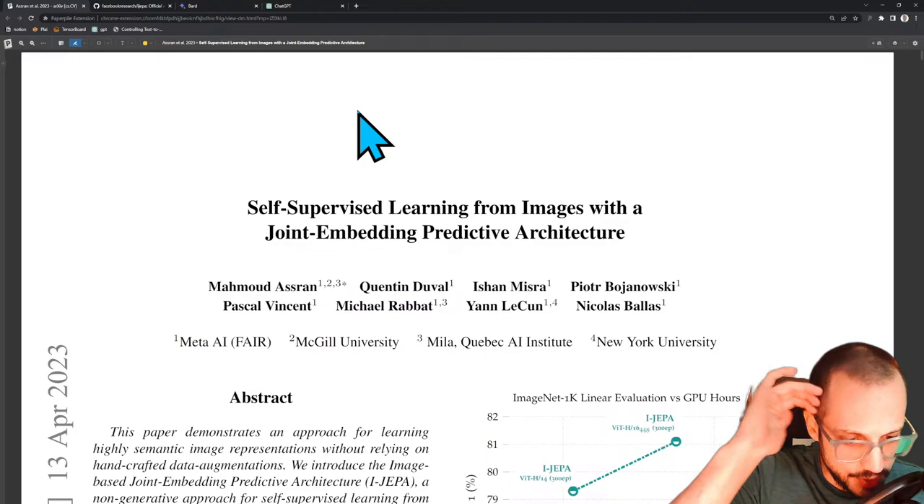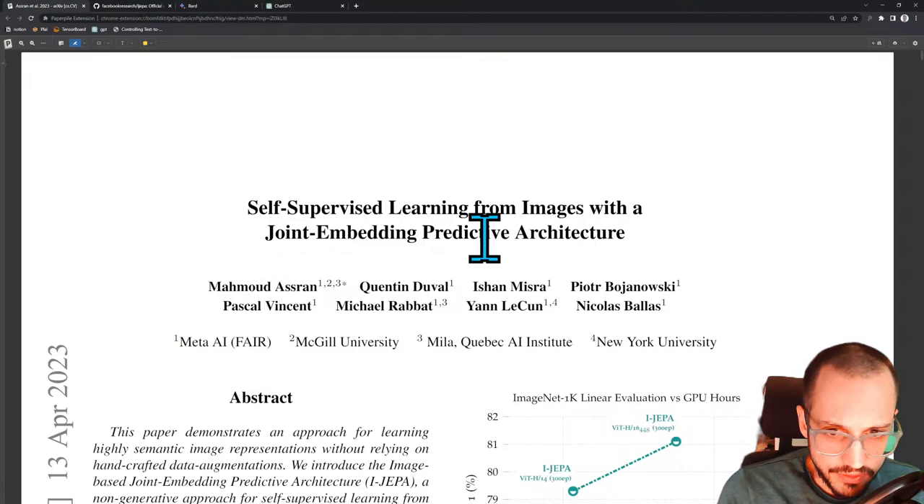They made eight models that are slightly different, and then those eight models are masquerading as a single model. Just a little something to think about, but the main course for today is going to be this paper — Self-Supervised Learning from Images with a Joint Embedding Predictive Architecture.